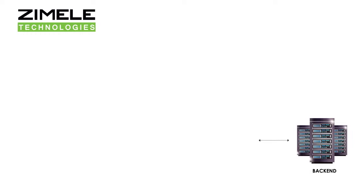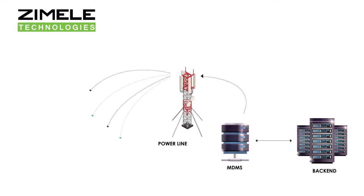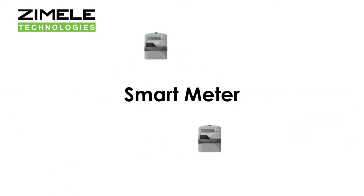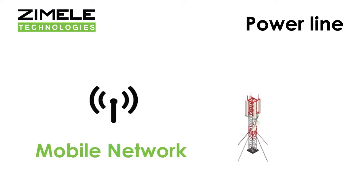The Zemele Meter Data Management System Solution is the technology used to automatically collect and capture consumption data from a smart meter at a customer's premises to a remote central location, using a communication medium such as a mobile network, powerline carrier, etc.